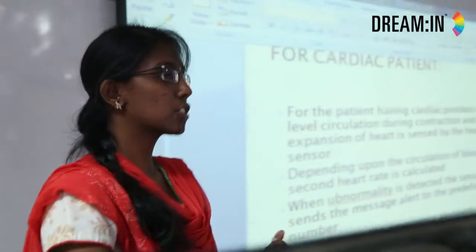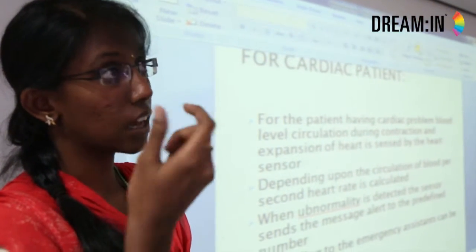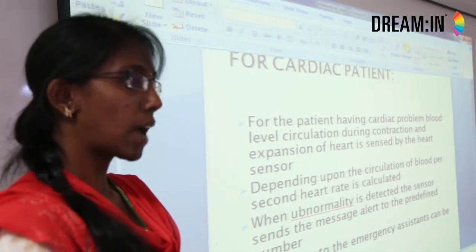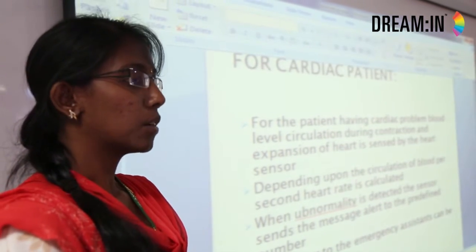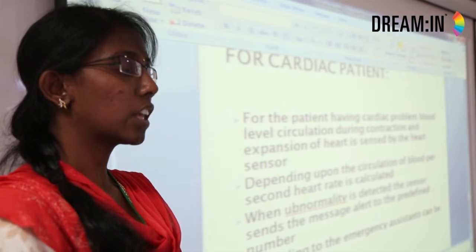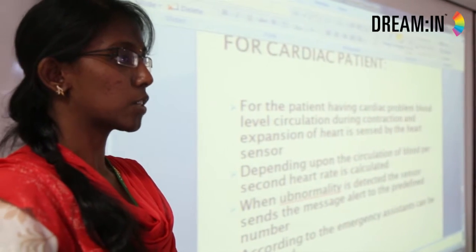By fitting a pressure sensor under their bed, even their pressure and body temperature can be monitored. By placing a webcam or a sensor at the top of the room, even their movements can be tracked. If they return to their normal position, a message will be sent to the predefined number that they have recovered. Or if they need emergency care, the message will be sent indicating a case of emergency.